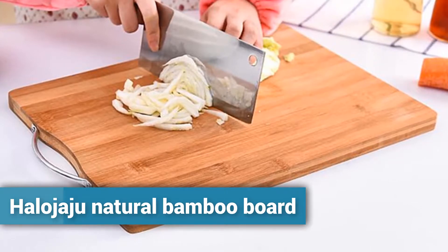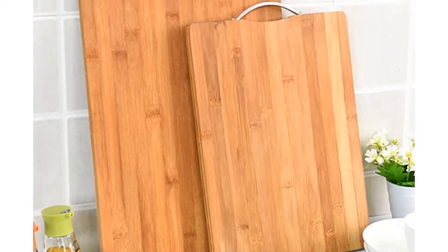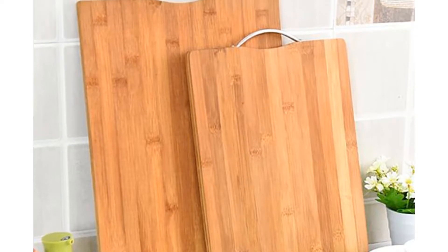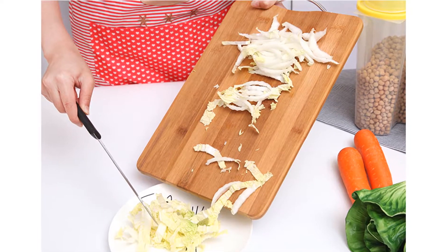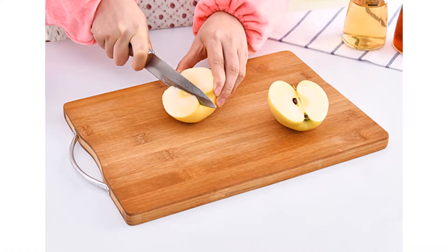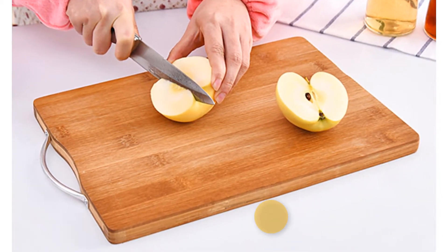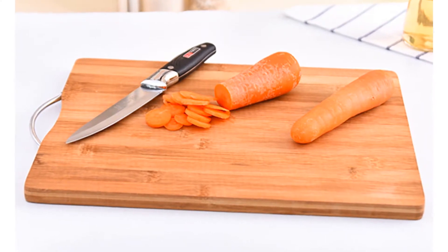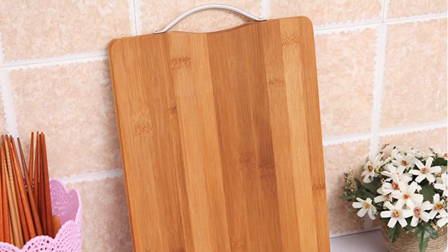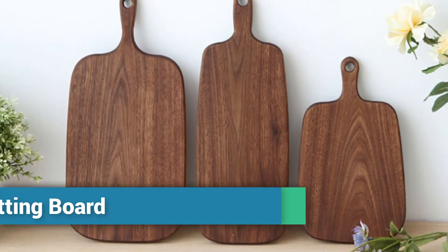Number three: Halujaju Natural Bamboo Board. This is a high quality natural bamboo cutting board that is durable and attractive. It is made of whole bamboo without glue to splice together, so it is 100% food safe and the cutting board will not warp, splint, or break easily. You can use this cutting board for fruit, meat, vegetables, and more. It is pre-treated with food safe mineral oil.